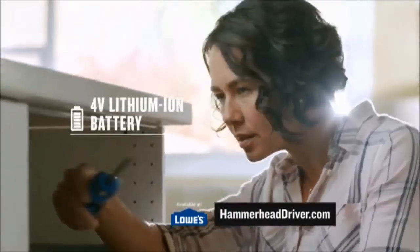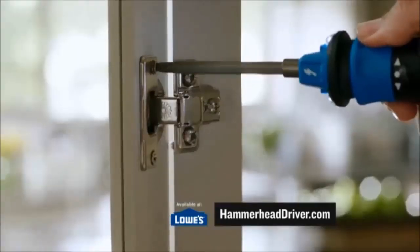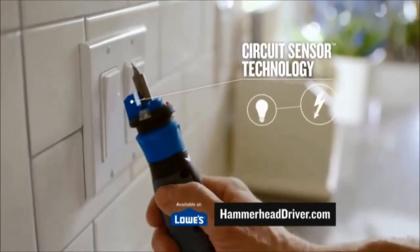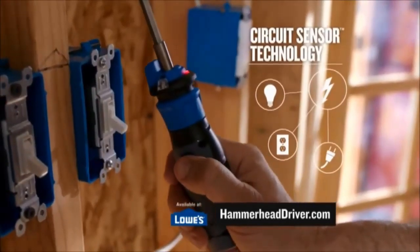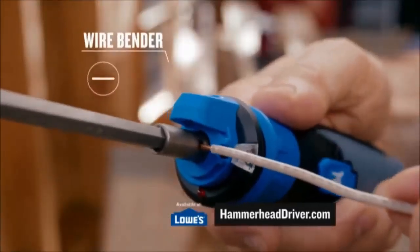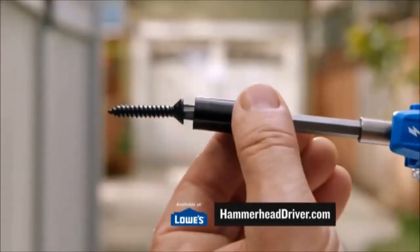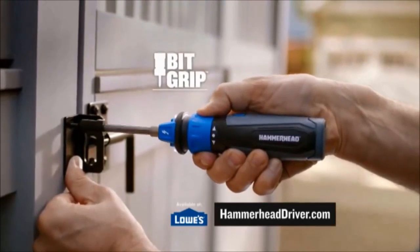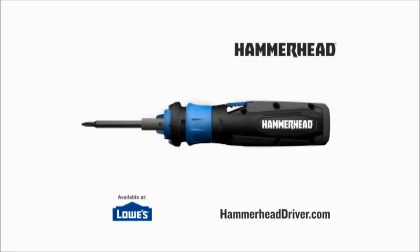The Hammerhead Driver's compact lithium-ion battery allows you to work faster, longer, and charges with any micro-USB cord. Its non-contact live wire detector alerts you to electric currents, outlets, and fixtures, while the built-in wire stripper and wire bender save time and steps too. The bit grip keeps screws attached so you can work one-handed. Get the revolutionary Hammerhead Driver today.